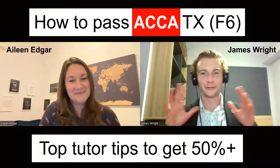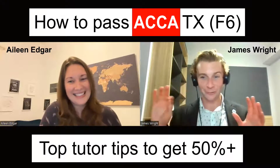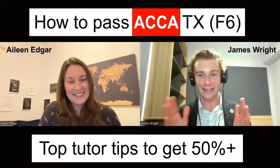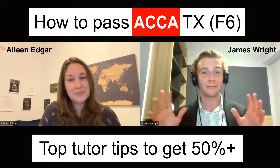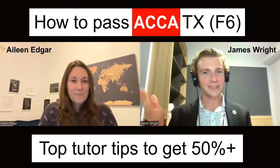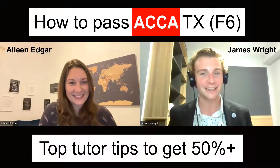Fantastic. All the students listening are there going — pen and paper at the ready — let's get down some of these tips because it's clearly going to get me some more marks in my exam. In terms of your first top tip, what do you say to your students as the first foundation to passing this exam?